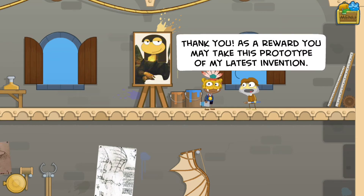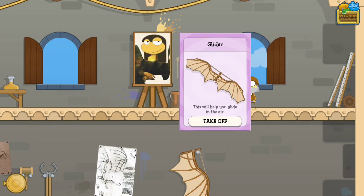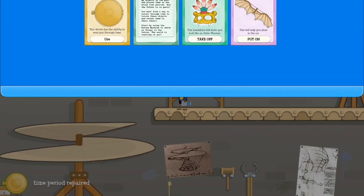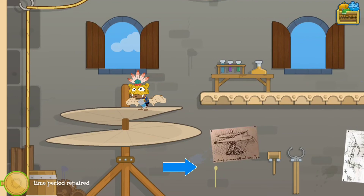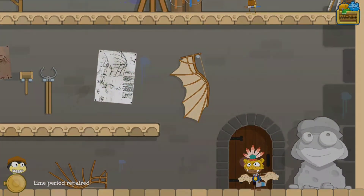'Thank you - as a reward you may take this prototype of my latest invention.' Maybe it's the sunstone thing? 'This will help you glide in the air.' What will I need that for? Well, maybe it can help me if I need to go around and do other stuff, so that'll help me. Thanks!